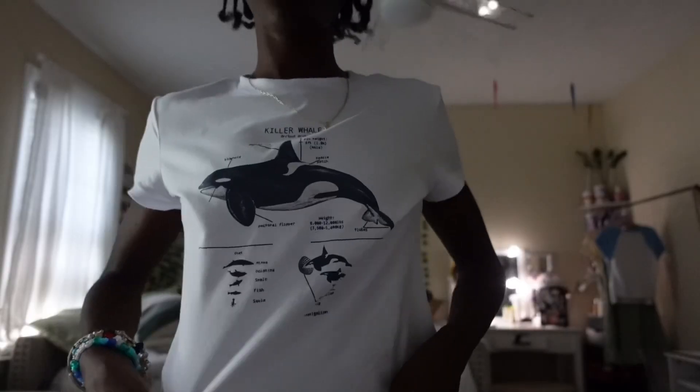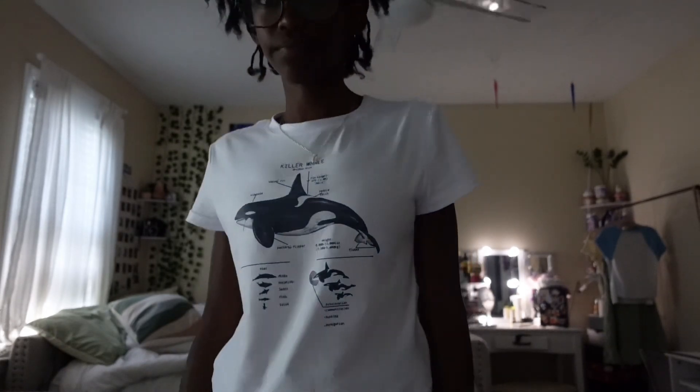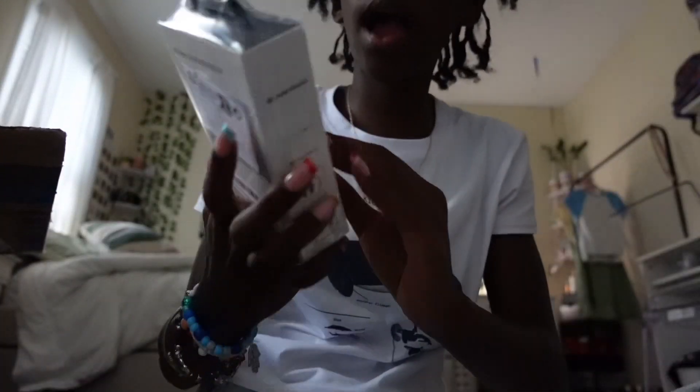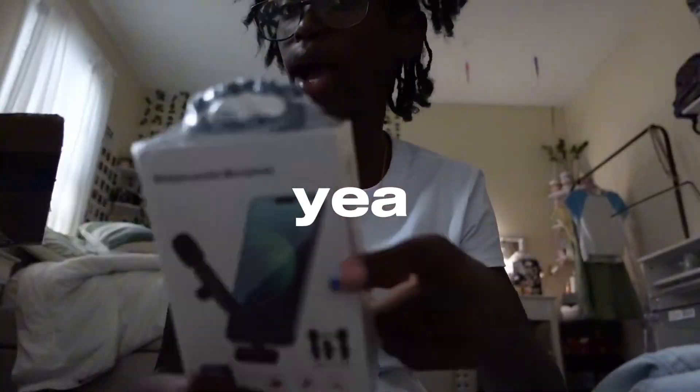The next thing I got is this shirt — it just has a killer whale on it, it's really cute and I like the fit. I also got these mics for when I'm in a crowded place, mainly for voiceovers.